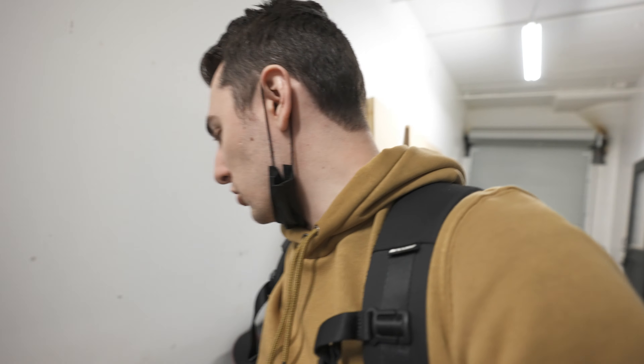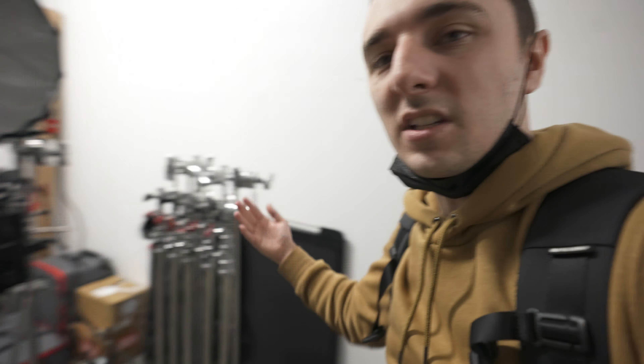One cool thing we want to do with the studio is include C-stands and some gear with every rental — including a speaker — and we're not going to charge extra for that. So if you come and shoot with us, you can use the C-stands, sandbags, apple boxes, and the Bluetooth speaker at no extra cost. It's super annoying when other studios charge an arm and a leg for all these extras. We want to make it convenient for anyone to pull up, shoot run-and-gun stuff.